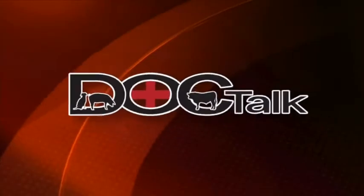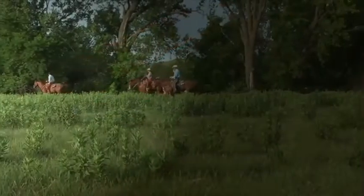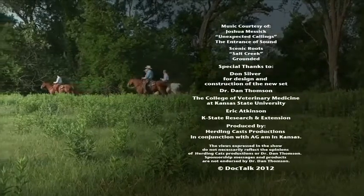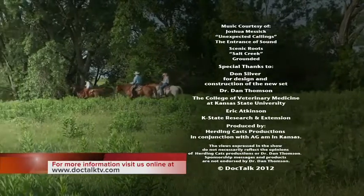Great show today. Thank you so much for taking time out of your busy schedule and spending it with us here on the show. Thank you for watching DocTalk. Remember, if you want to learn more about what Dr. Larson and I do here at the College of Veterinary Medicine, you can find us on the web at www.vet.ksu.edu. Remember to always work with your local practitioner and veterinarian on these decisions. Thanks for watching DocTalk. I'm Dr. Dan Thompson from the College of Veterinary Medicine. I'll see you down the road. For more information about this program or previous programs, go to doctalktv.com.